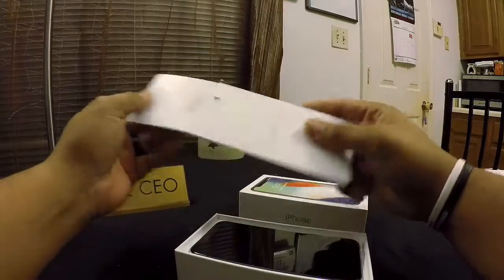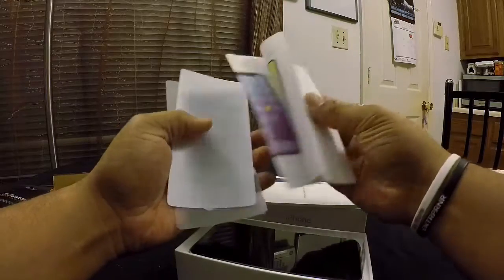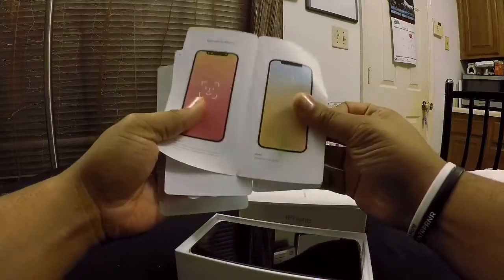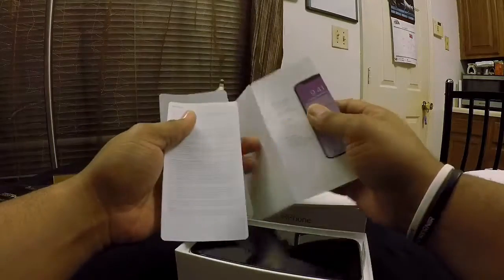These are your normal Apple booklets. Looks like they're still incorporating those stickers that we all grew to love. This one looks a little bit different — it's been a while since I unboxed an iPhone, but this looks like it's showing the new gestures, considering there is no home button. We'll take a look at how that works.